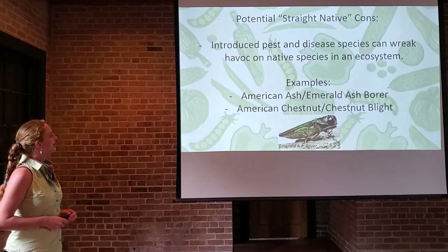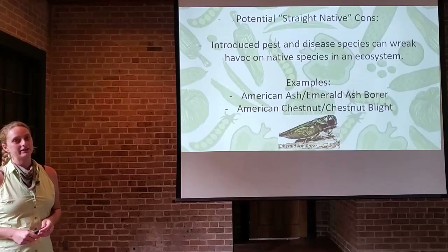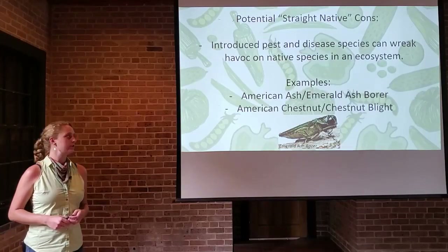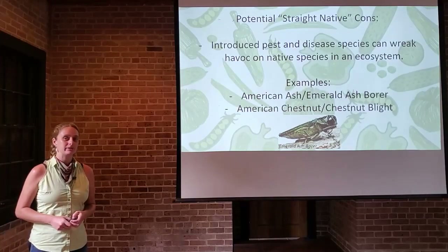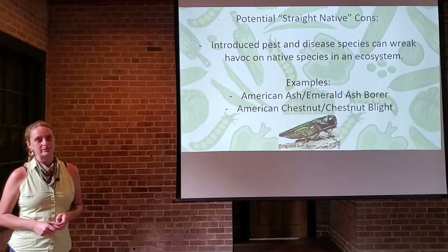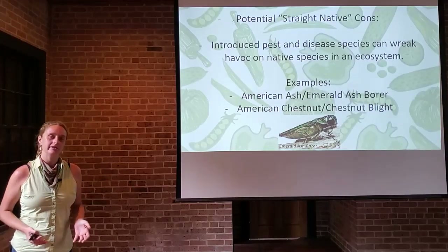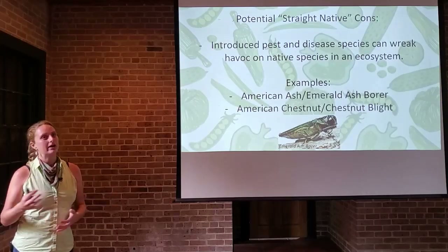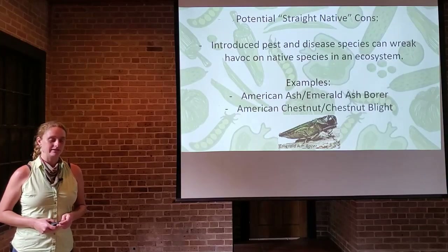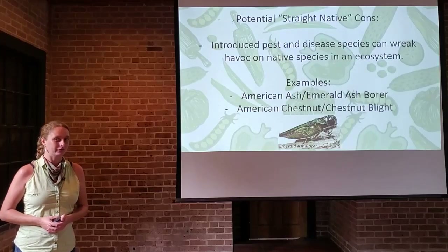Here are some potential straight native cons. Introduced pest and disease species can wreak havoc on native species — the emerald ash borer is a good example, an introduced insect that decimates native ash populations. The American chestnut was another species wiped out by an introduced disease pathogen, so chestnut trees in cultivation are often Asian or hybrid Asian-American species now. As we are increasingly a global society with a lot of trade and movement across the world, there is always that potential for invasive species and diseases to come in and wipe out a native species — and here in New Orleans as a port city, we're actually a global hot spot for these things.